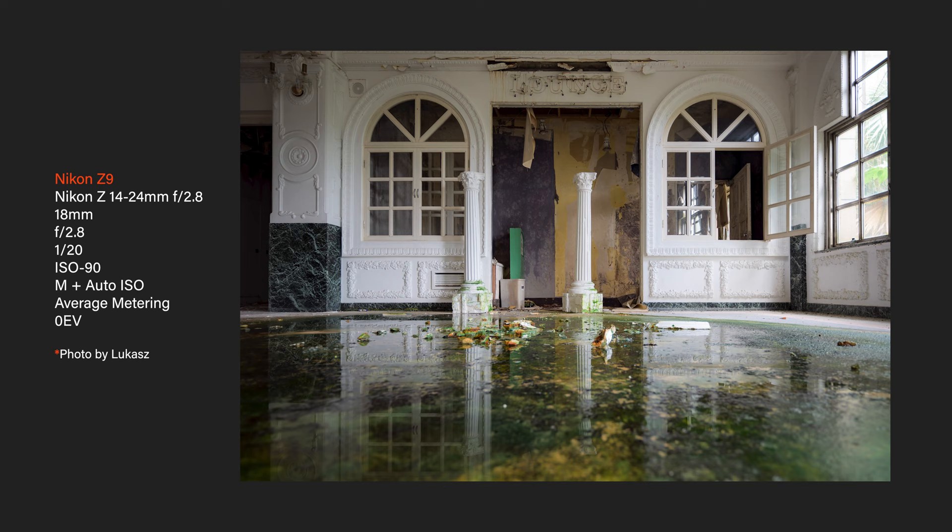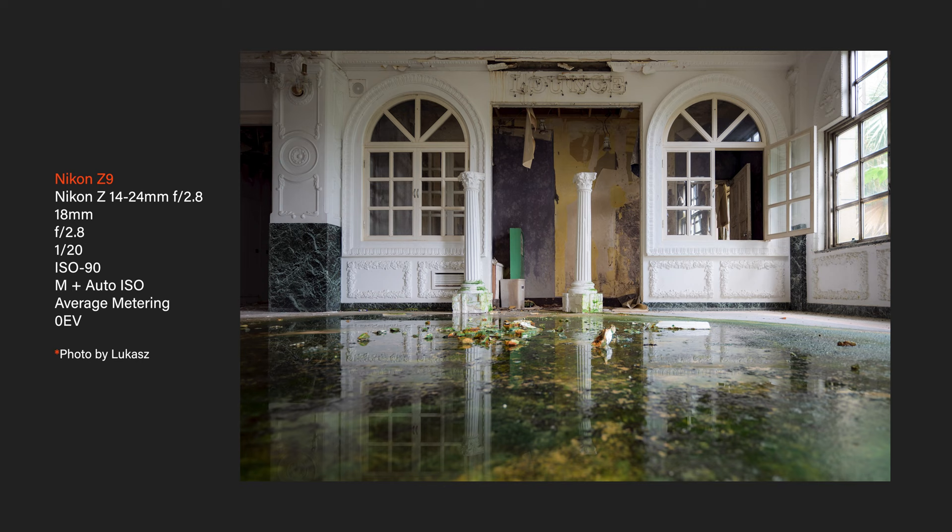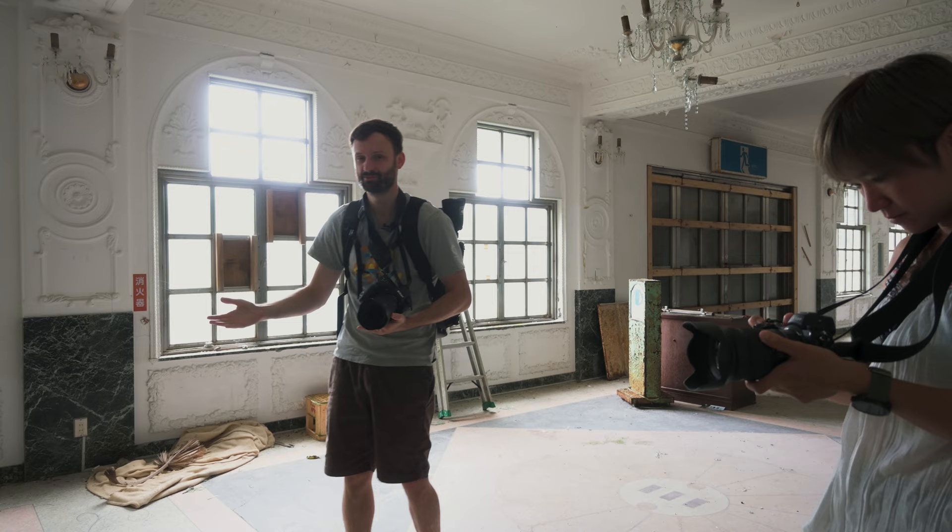In terms of settings, I'm just keeping the shutter speed around the 20th, 30th, f2.8. I know it's not ideal — if I could shoot it at f8 or something it would be better — but we'll do some tripod stuff maybe later. I'm just going to peek in this window here.